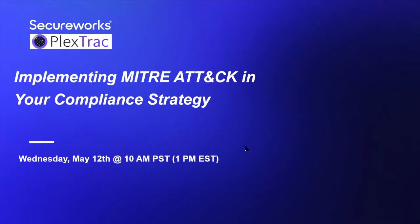We're going to go ahead and get our presentation started for today. Thank you to everyone for taking some time to join. The webinar is going to be recorded, so we will provide access to that after the presentation as well. We wanted to get things kicked off and introduce our panelists and our presentation today around implementing MITRE ATT&CK in your compliance strategy. Thank you to our friends from SecureWorks for joining us.